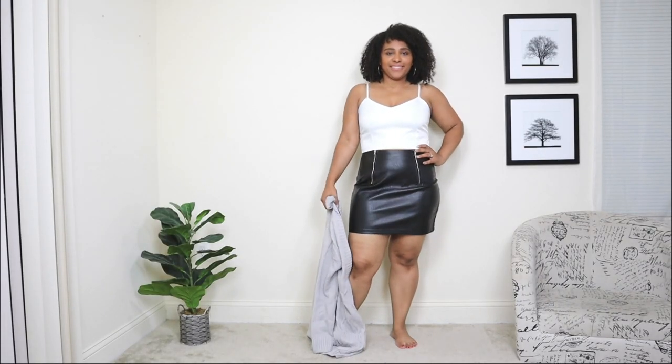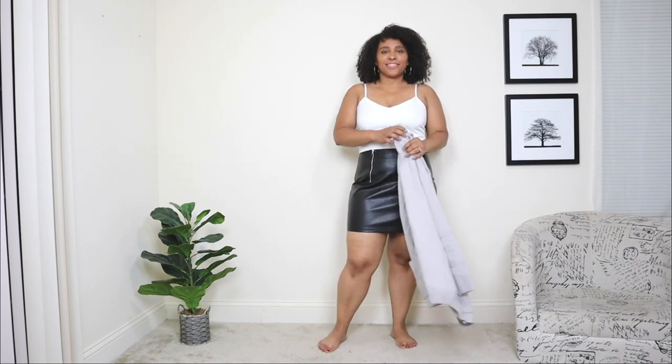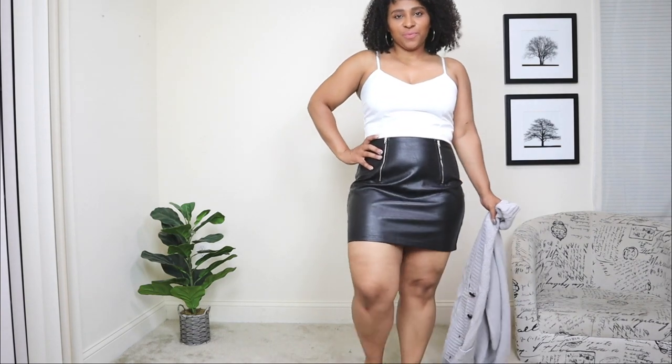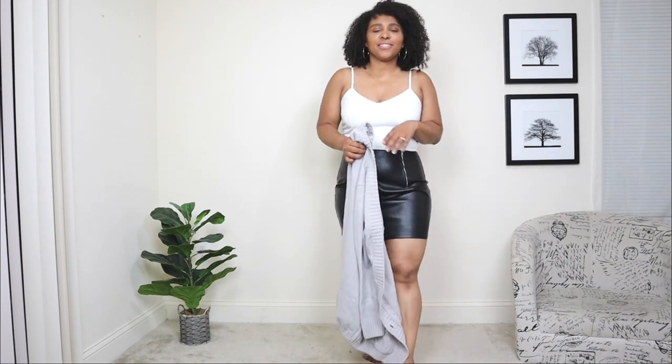The next way to style a cardigan sweater — I'm starting off with a black leather skirt and a white tank top. Like I said, you can still wear your tank tops from summer and throw on a layer like a cardigan. That's exactly what I did here with this white top. This white top was one of my favorite basics from summer, and here I'm styling it for fall just by throwing a cardigan over it.